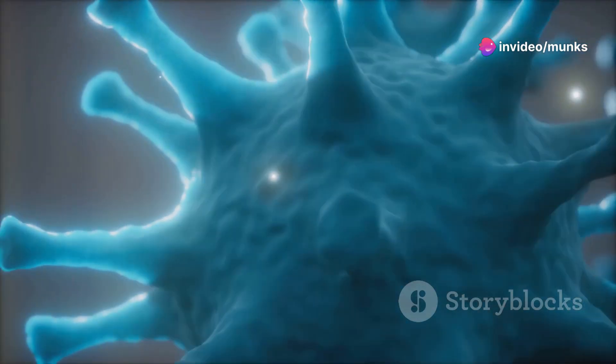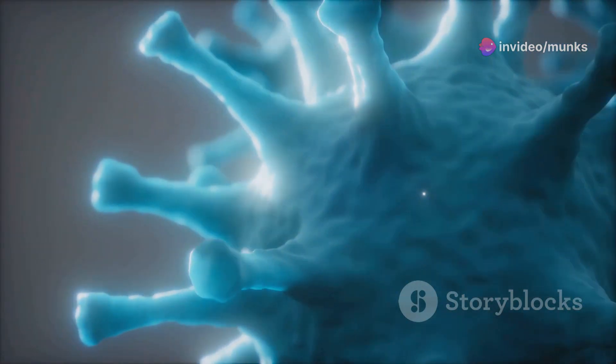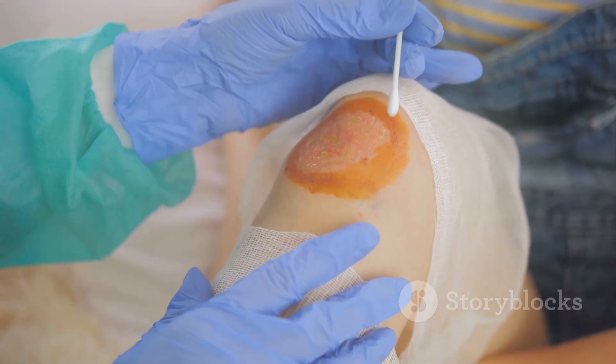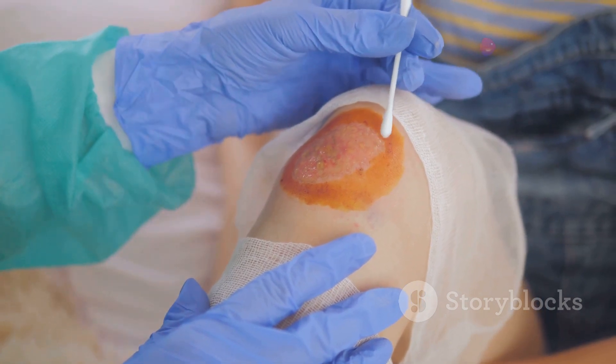Burns can create an environment conducive to tetanus bacteria growth. Insect bites can also become infected with tetanus bacteria if the insect has been in contact with soil or animal feces.